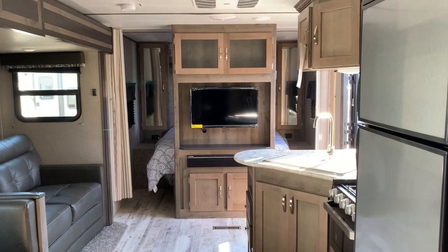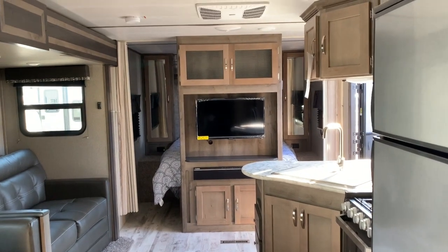You can see there's a place to hang clothes, a nice corner shower with a skylight, a toilet, and a lot more storage over here as well. Let's take a look at the rest of this unit.